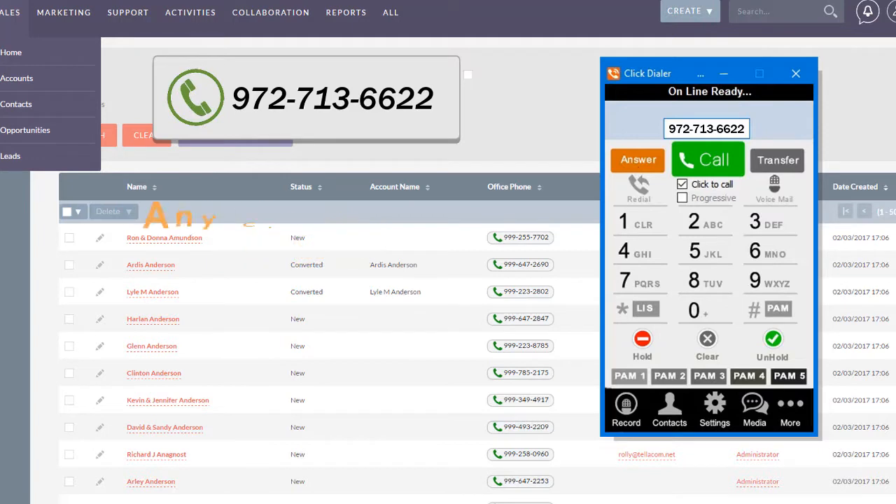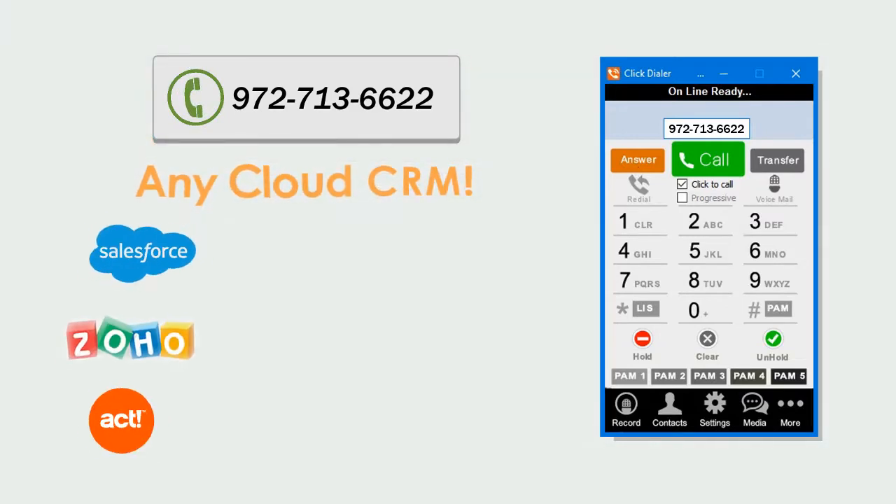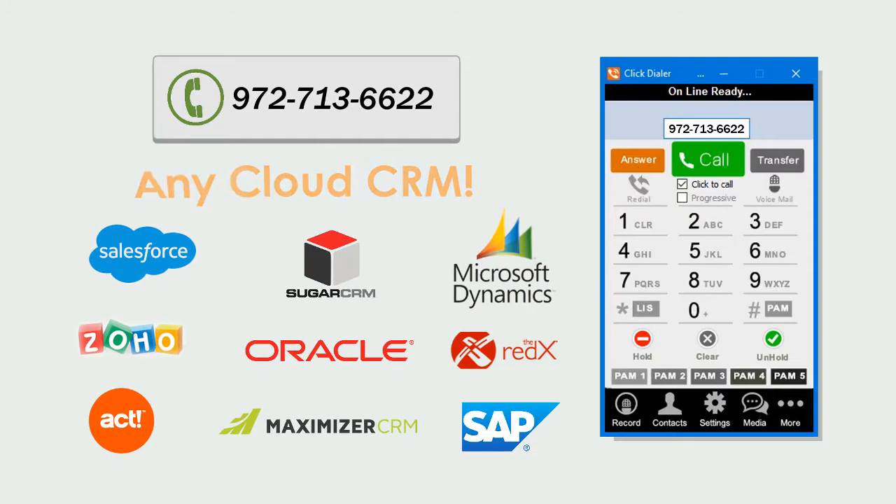It's the perfect solution for dialing phone numbers inside spreadsheets, emails, and virtually any cloud CRM, such as Salesforce, Zoho, Act, Sugar, and more.